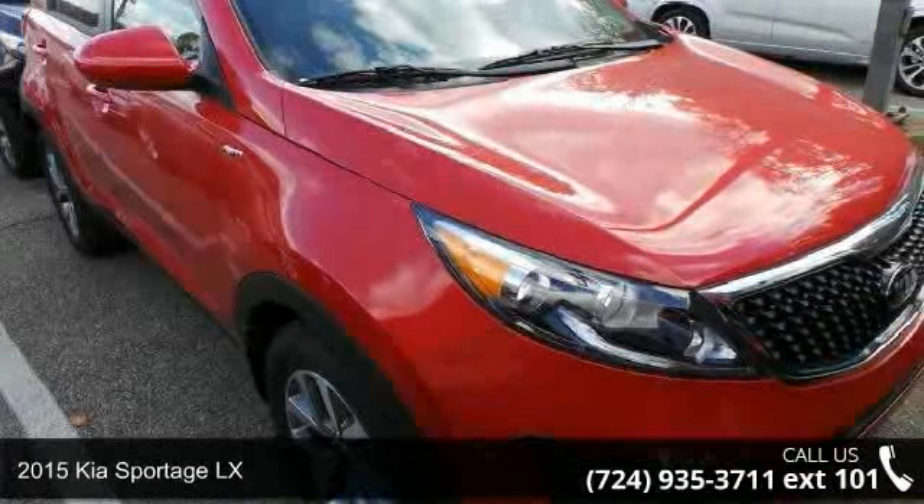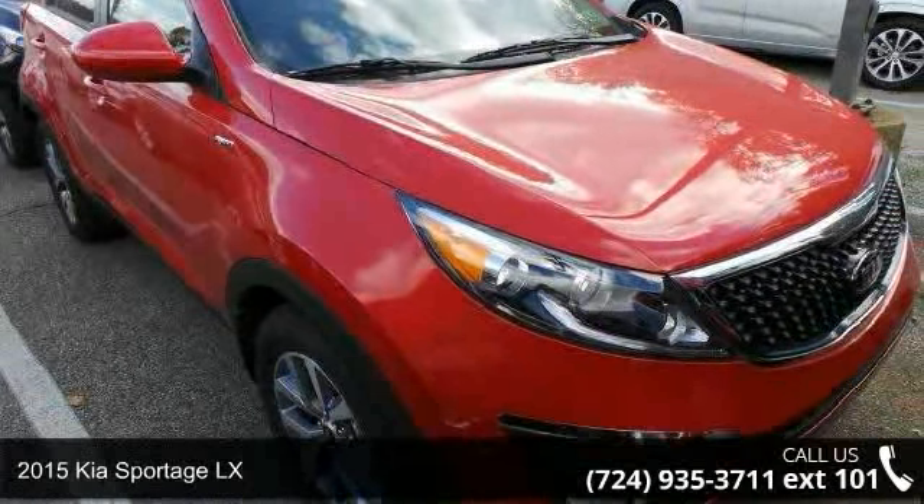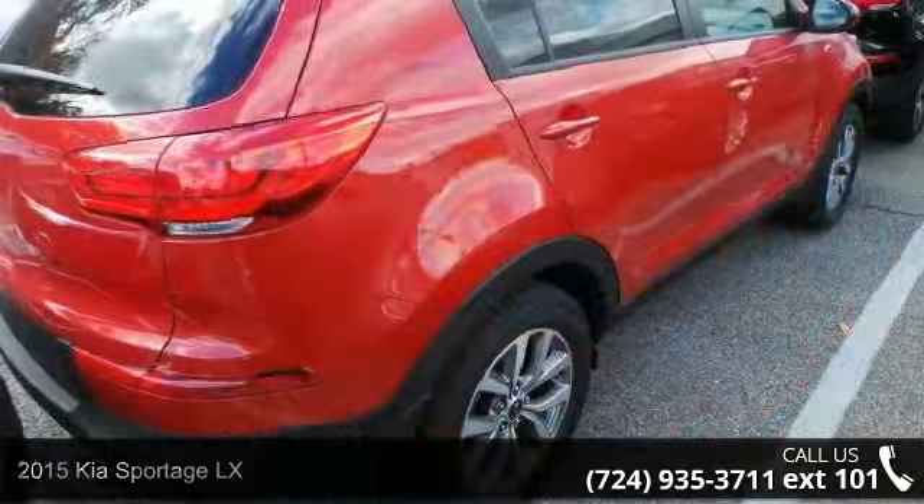Arrive in style with this 2015 Kia Sportage LX. This may be the set of wheels you've been looking for.